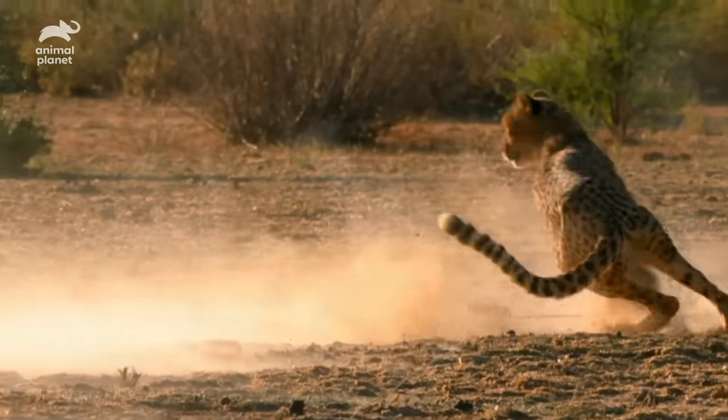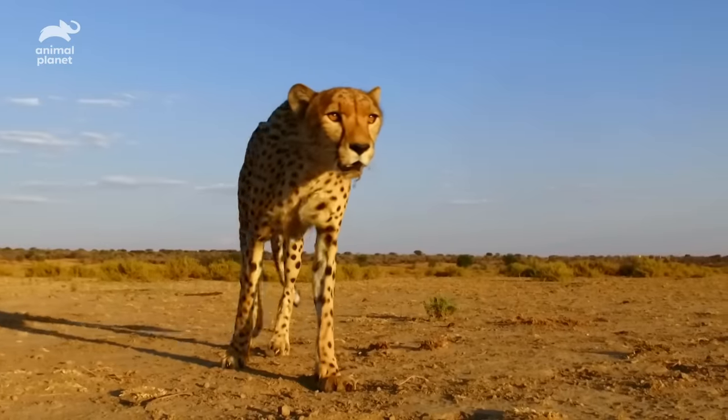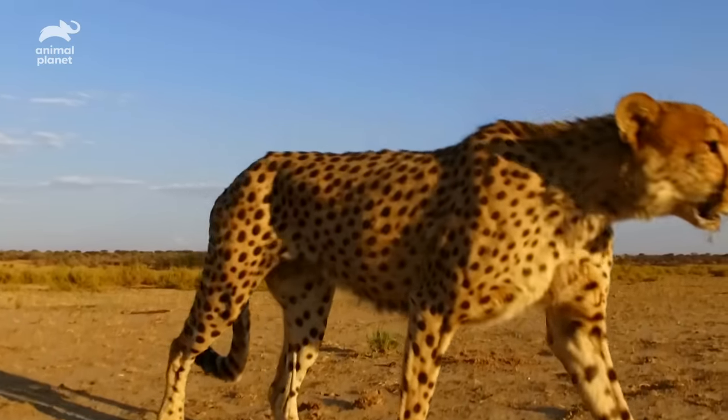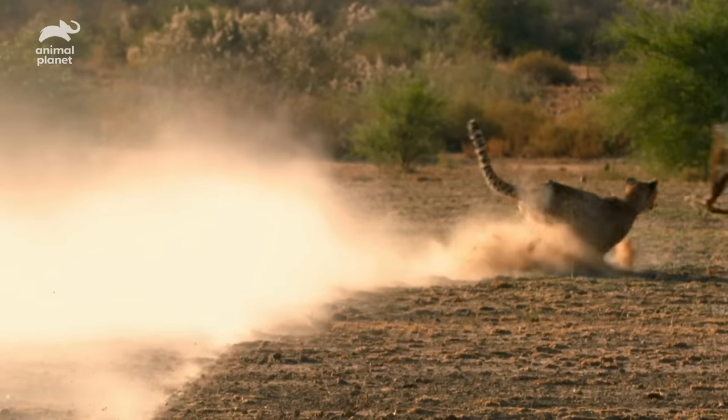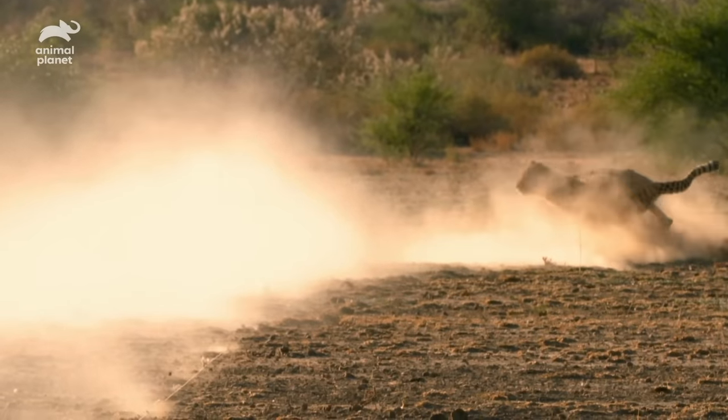And even super-tight corners are no match for this speedster. In the real world, those antelope aren't stupid — they are going to zig-zag and cut corners, doing all sorts of things trying to get away from the cat. And so the cheetah, at this high mass of speed, has to also zig-zag and keep going, completely focused on that animal. It's absolutely incredible — it really is magic.